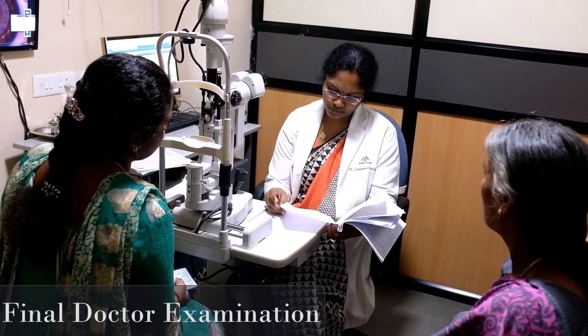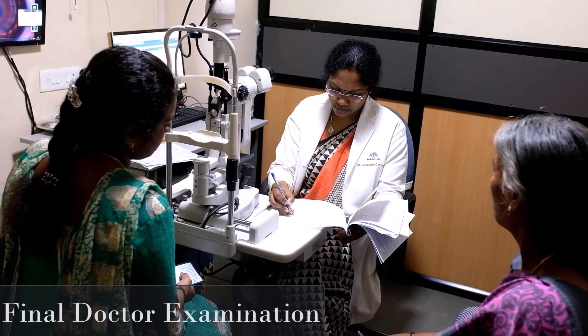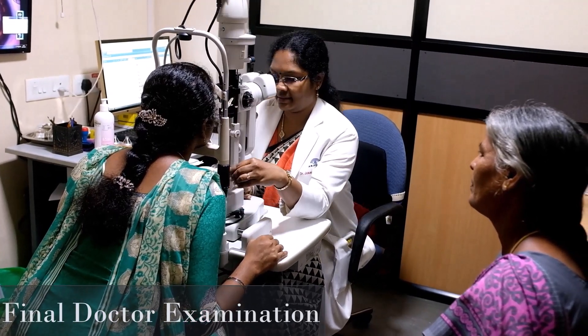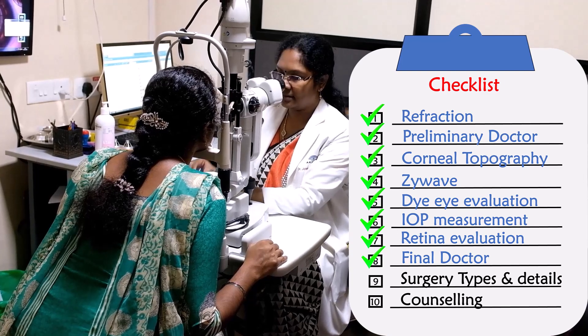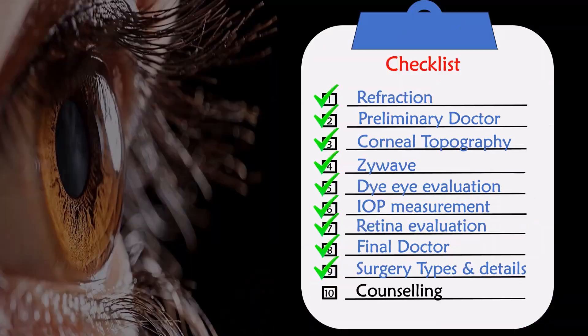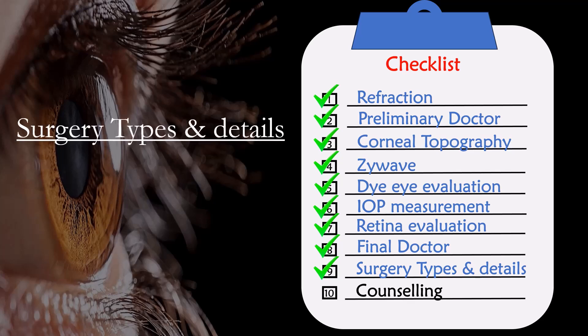Step 8 — Final Evaluation by a Senior Cornea Specialist: the time and details of the procedure and correction required for the patient will be recommended.